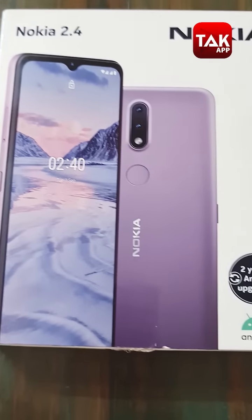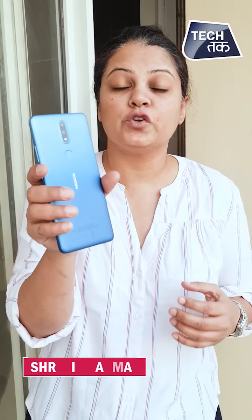This is another phone from Nokia. The Nokia 2.4 is the successor of Nokia 2.2. We've given it the unboxing and first impressions, but now we'll review it quickly. Let's get started with the review of the Nokia 2.4. I am Shruti Sharma.